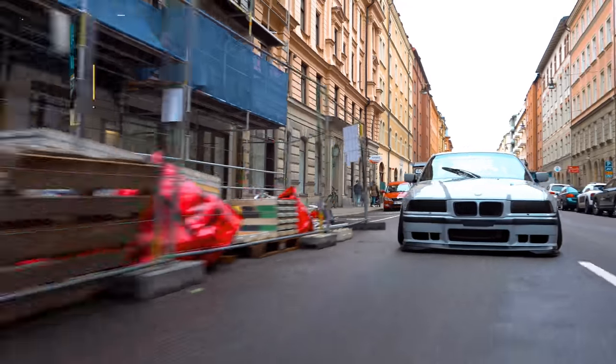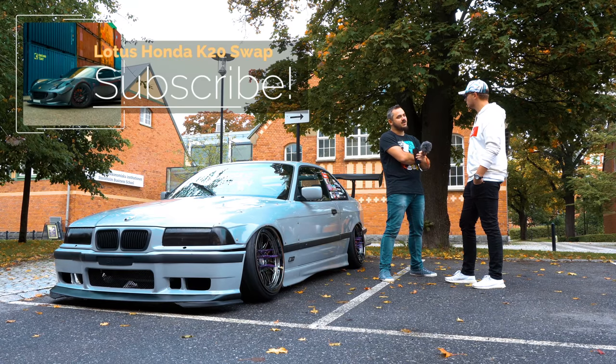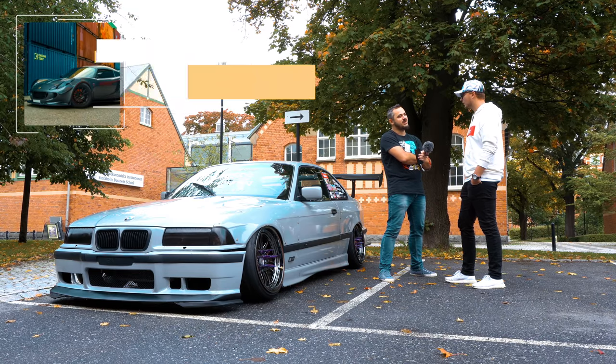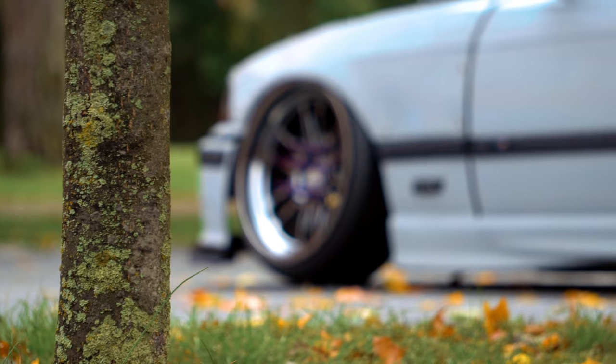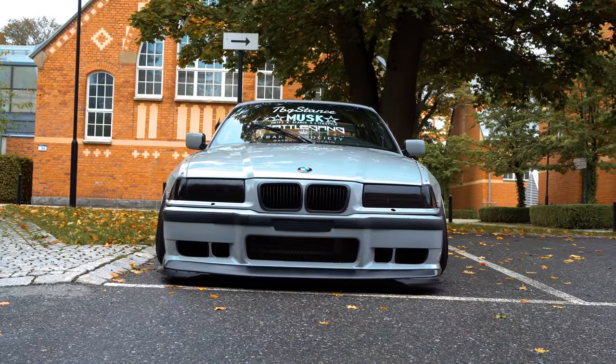So basically what we've done here — we filmed the car, and it's not going to be recognizable next season. We'll have to do a new video. I'm glad I filmed it in this spec because I think it looks really good.